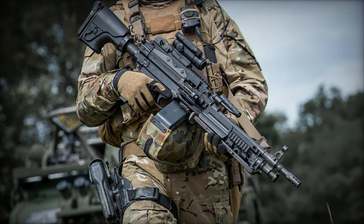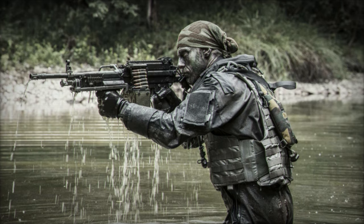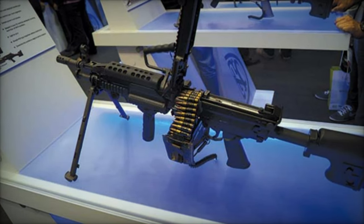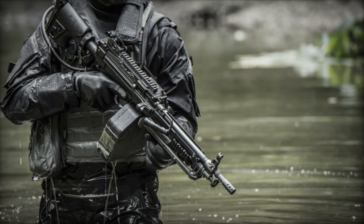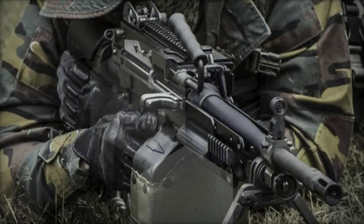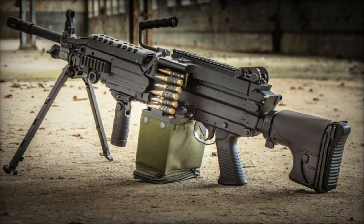The new FN Minimi MK3 variant will be showcased at the Eurosatory Exhibition, an international defense and security event taking place from June 17 to 21, 2024, in Paris. This exhibition provides an excellent opportunity for military professionals and enthusiasts to witness firsthand the capabilities and advancements of this state-of-the-art light machine gun. Army Recognition will be present to provide extensive coverage of the event, highlighting the innovations and features of the FN Minimi MK3. With its latest enhancements, the FN Minimi MK3 continues to uphold FN Herstal's legacy of delivering reliable, high-performance weaponry designed to meet the evolving needs of armed forces worldwide.